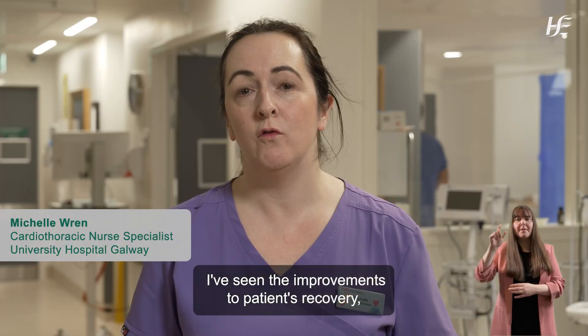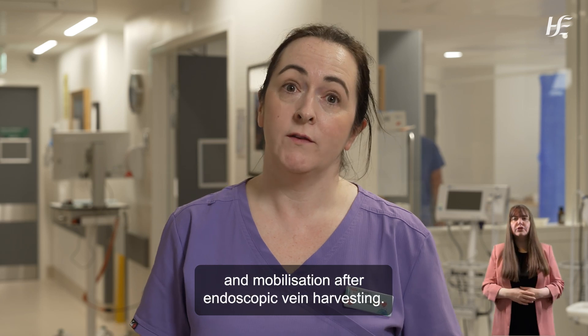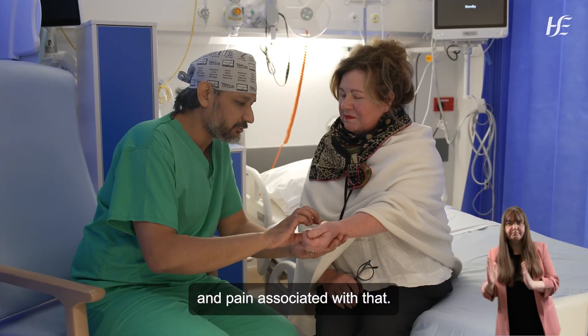I've seen the improvements in the patient's recovery and mobilization after endoscopic vein harvesting. Patients no longer have the big surgical wounds that they had before, and the dressings and pain associated with that.